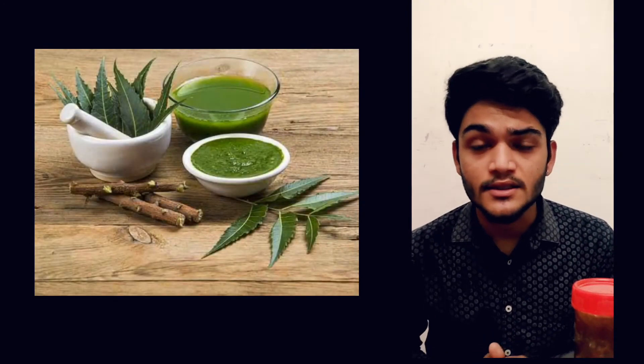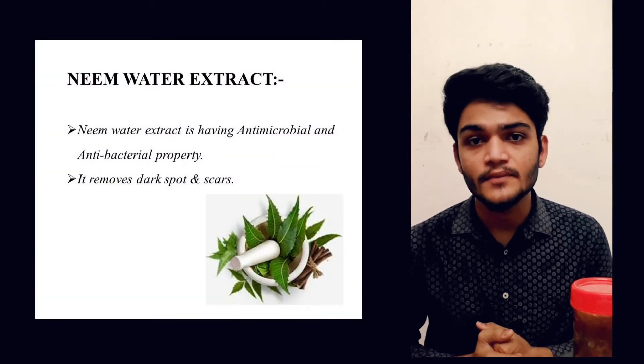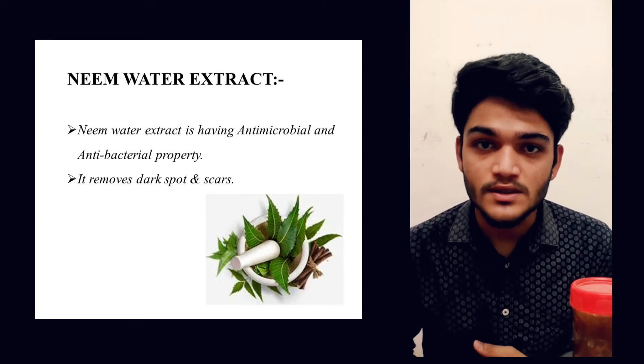Our next ingredient is neem water extract. It has high antimicrobial and antibacterial activity. It acts on dark spots and scars.